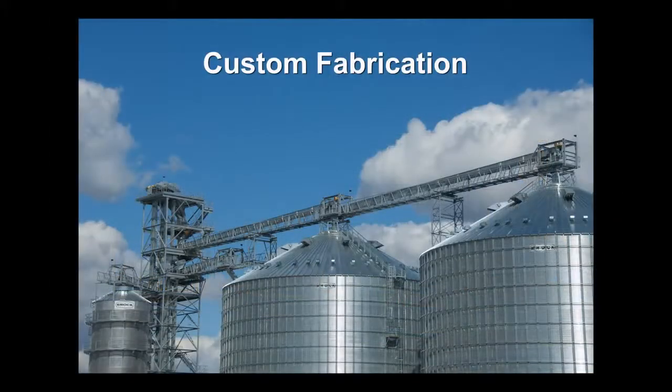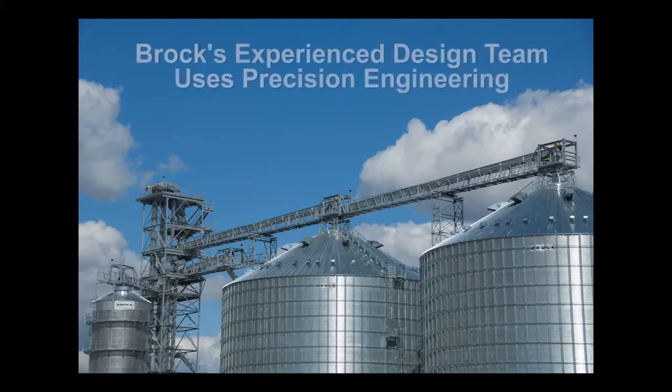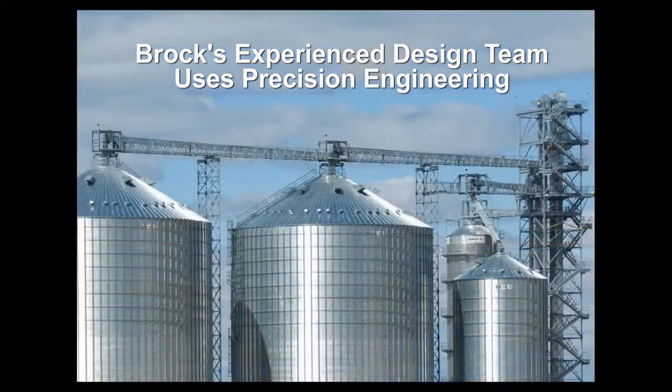When the standard Lamar catwalks don't fit the need, Brock's experienced design team uses precision engineering and details to build quality products to fit the required spans and lengths.